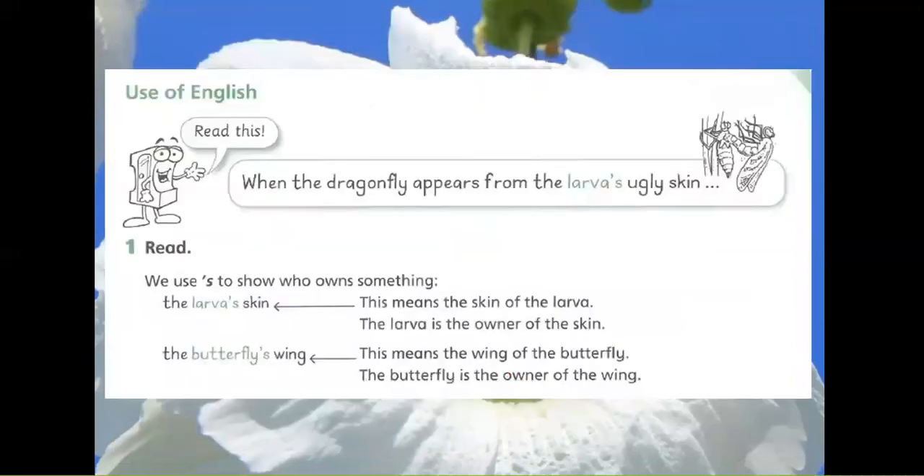Use of English. Read this: When the dragonfly appears from the larva's ugly skin. We use the apostrophe S to show who owns something. The larva's skin means the skin of the larva. The larva is the owner of the skin.